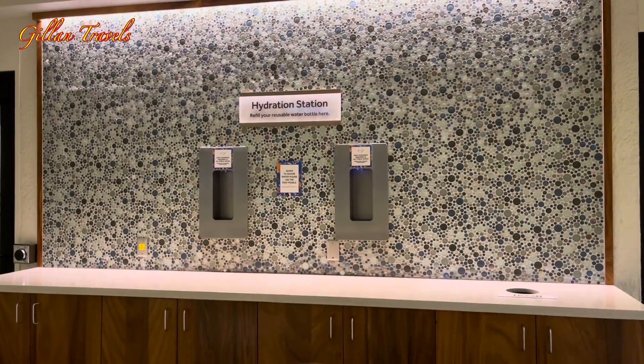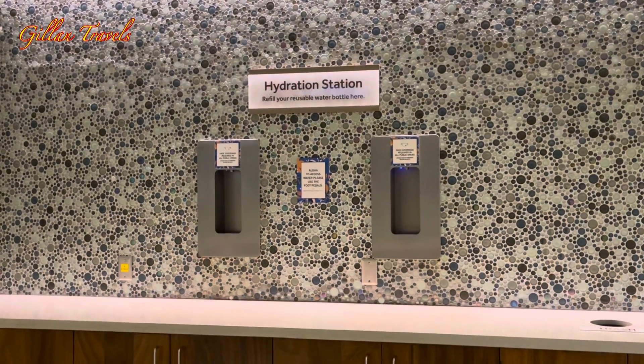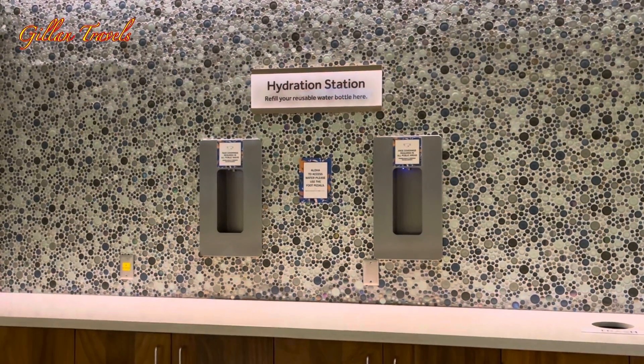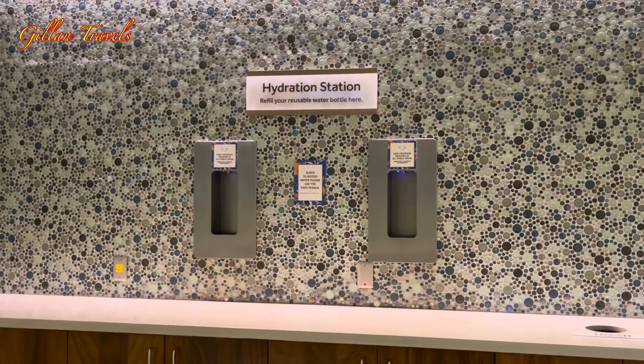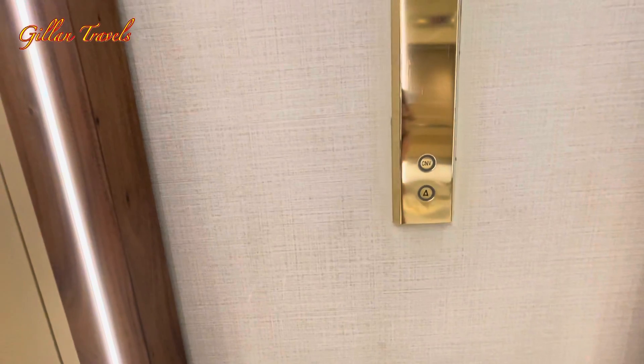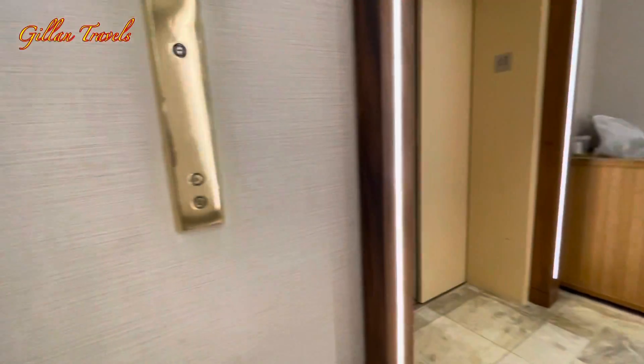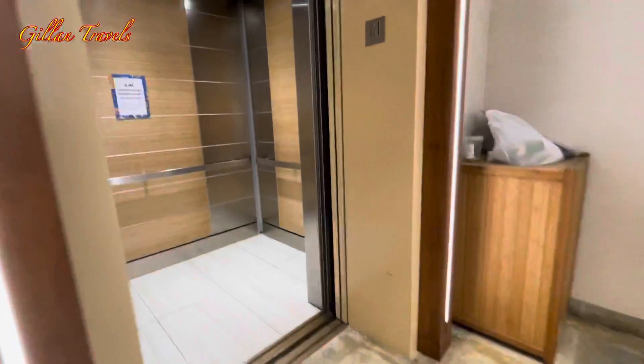This is one of the hydration stations where you can refill your drinking bottles. On arrival they will provide you a reusable plastic bottle that you can use. For security reasons, you need a key card to use the elevators, so if you're not a guest you have no access to the towers.